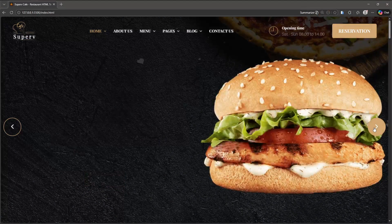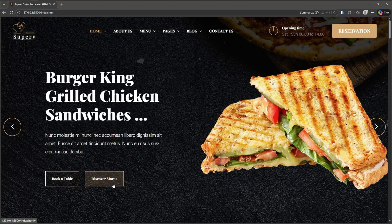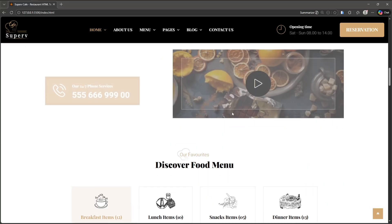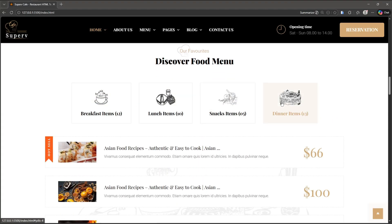This template includes 15 plus complete pages such as the menu page, booking page, contact page, cart, checkout and many more beautifully designed sections that make the website look professional and user-friendly.